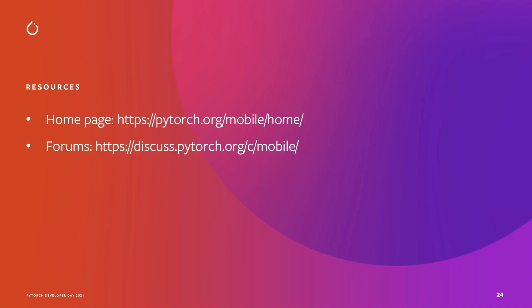This is how we use person segmentation at Meta. To get you started with PyTorch Mobile, you can go to our resources on our landing page on the PyTorch.org website and ask us questions on the forums. Thank you for your time. We hope these examples demonstrated that PyTorch Mobile is ready to deploy at scale on your applications.